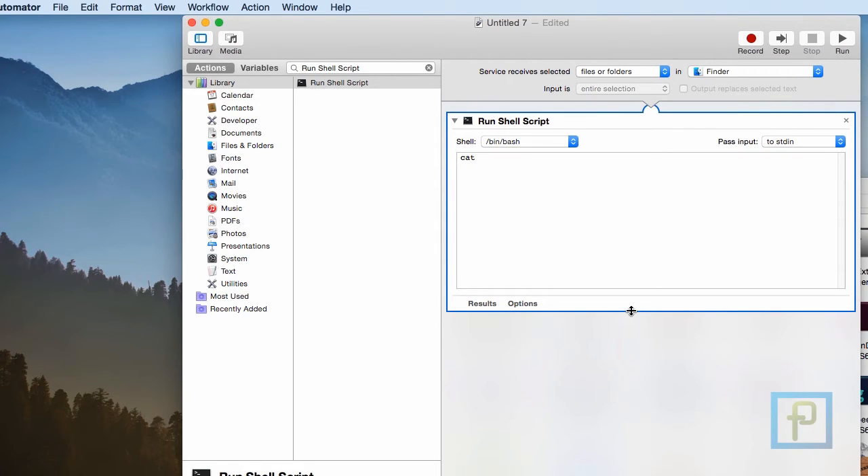Once you've added Run Shell Script to the workflow area, make sure the shell variable is set to /bin/bash, and change the Pass Input drop-down menu to As Arguments. Now in the script area, delete what's already there and enter the script that you can find in the description box.